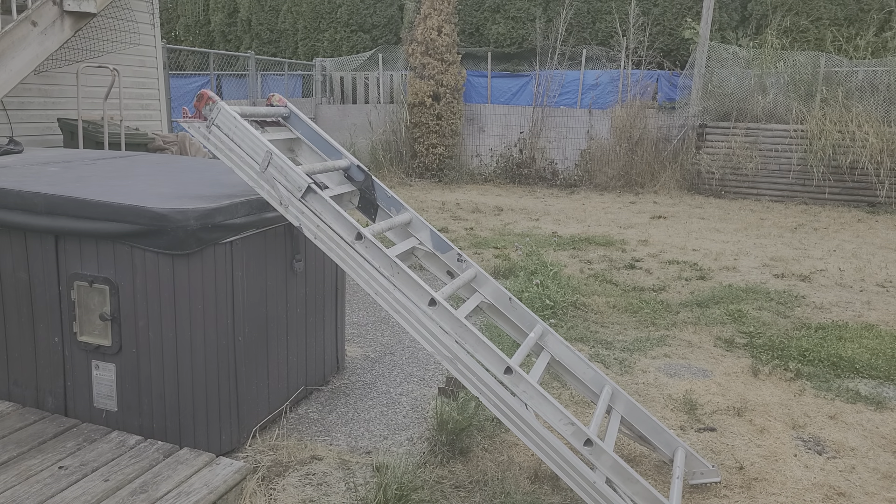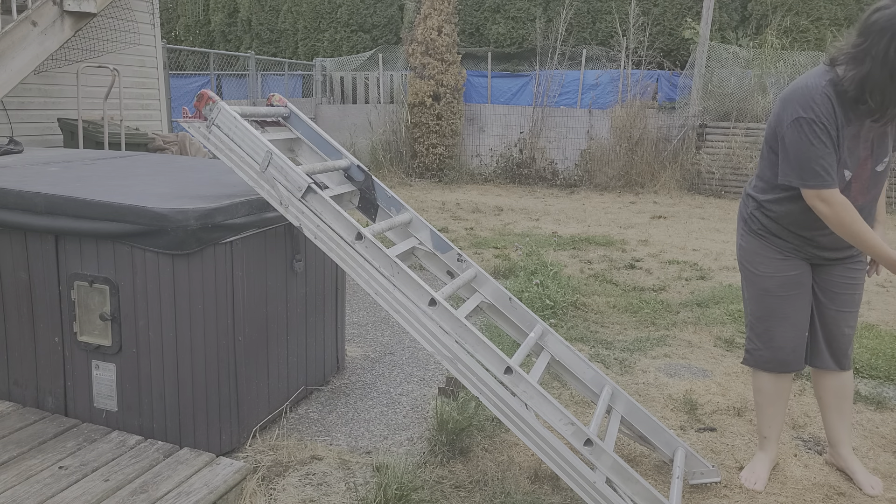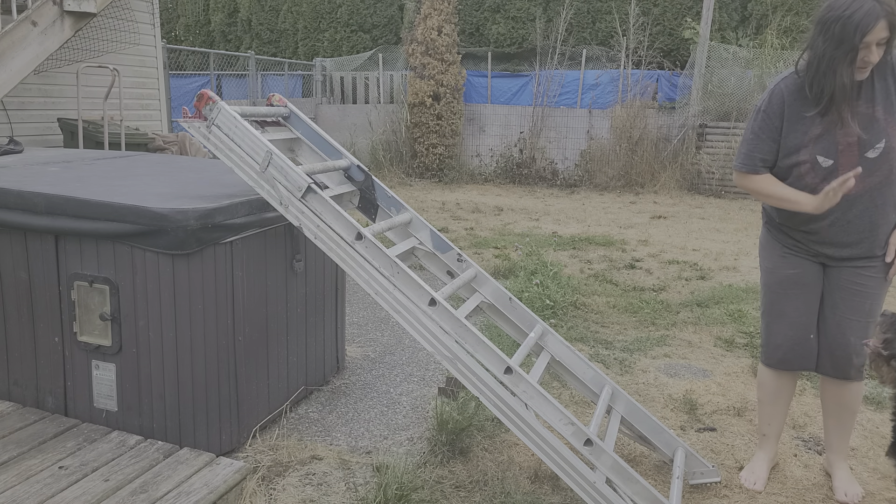Wait. Hazel, come. No, come. Sit. Right here. Sit. Stay.